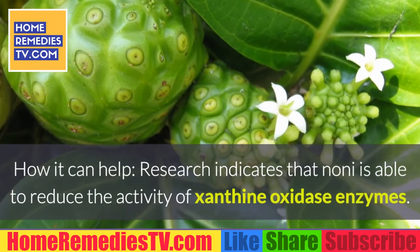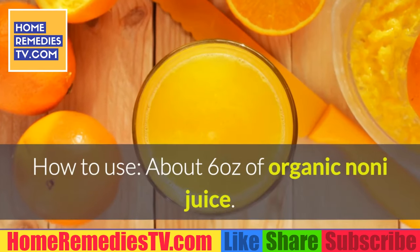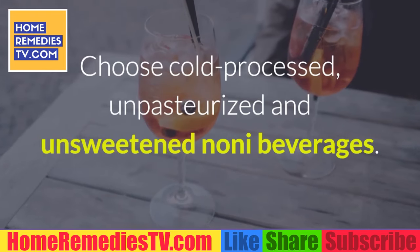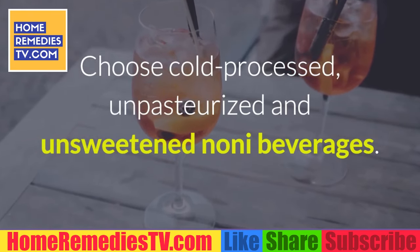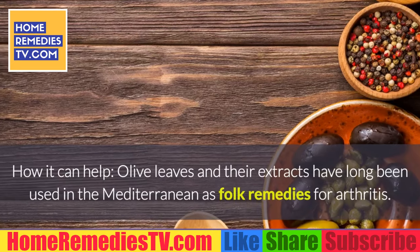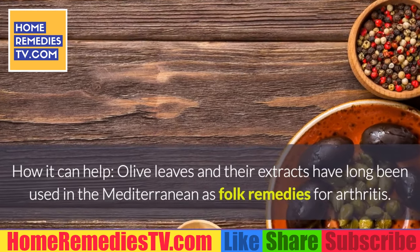Number 5: Noni. How it can help — research indicates that noni is able to reduce the activity of xanthine oxidase enzymes. How to use: about six ounces of organic noni juice. Choose cold-processed, unpasteurized, and unsweetened noni beverages.